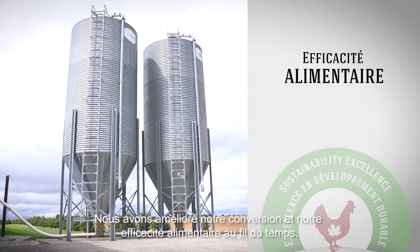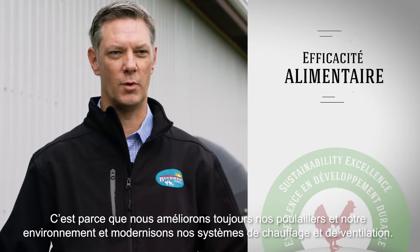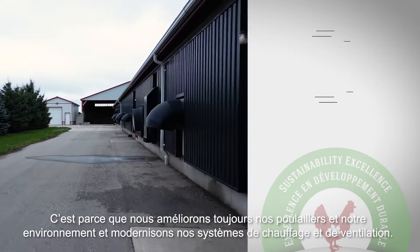Our feed conversions and feed efficiency has got better over time. I would say part of that is also to do with the fact that we're constantly improving our barns and our environments — updating our ventilation and our heating systems.